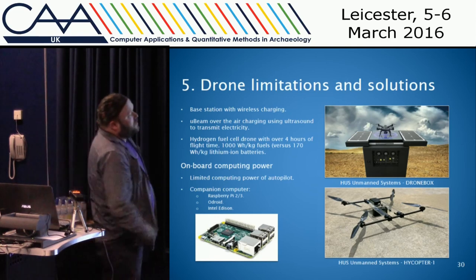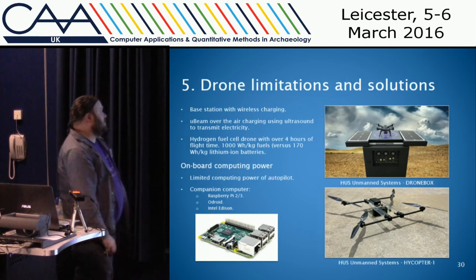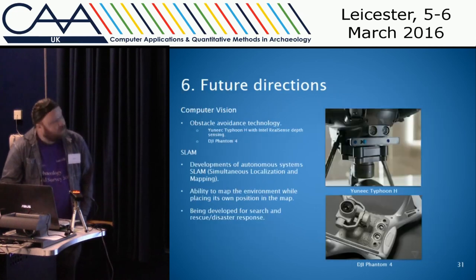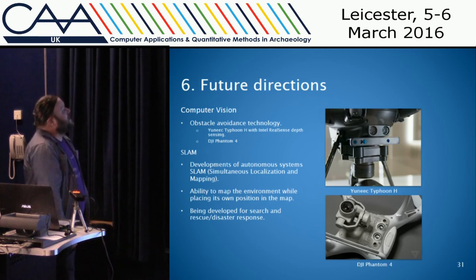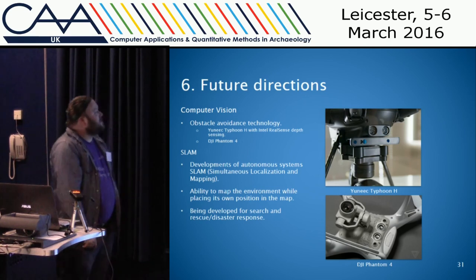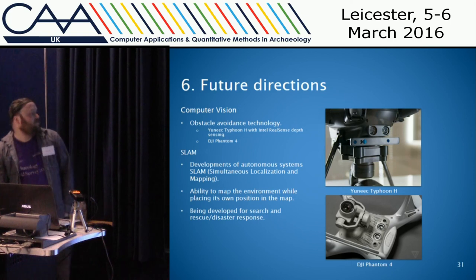Hydrogen fuel cells provide over four hours of flight time. Regarding onboard computing, the autopilot has a lot to do just flying the drone and is limited in computational power, but as with the Phantom 4, you can have onboard computers doing extra tasks such as computer vision. The Yuneec Typhoon H and DJI Phantom both have obstacle avoidance technology, which would protect cultural heritage while recording it. SLAM — Simultaneous Localization and Mapping — is a dream technology where the drone flies around a structure without crashing, mapping it as it flies and knowing its position on the map it's creating, allowing it to return to the start. This is being researched for search and rescue and disaster response.